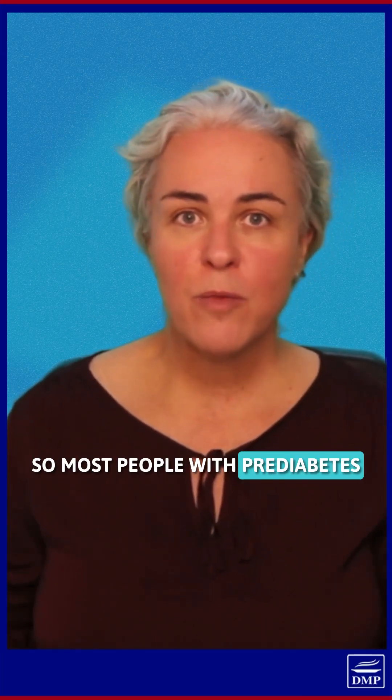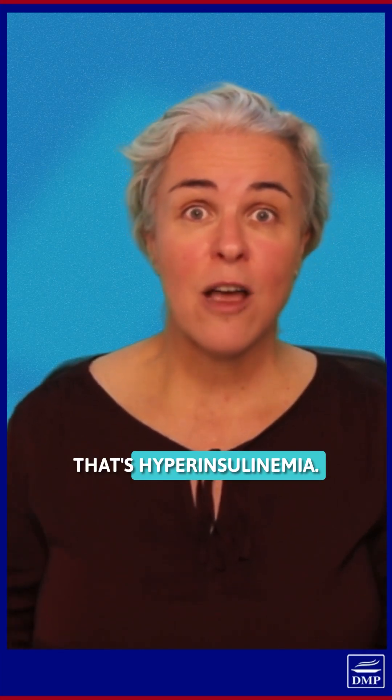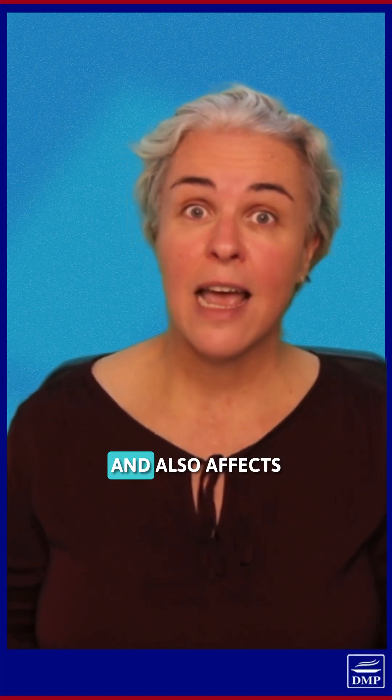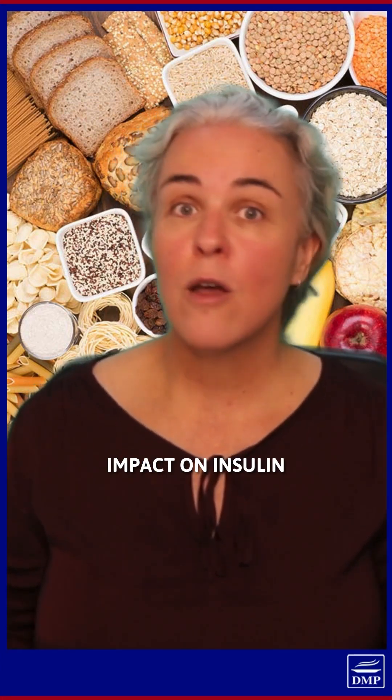Most people with pre-diabetes have high insulin levels circulating through their bloodstream. That's hyperinsulinemia, and this makes insulin resistance worse and also affects your overall metabolism. So by reducing carbohydrate foods, you're not only reducing blood sugar, you're also reducing that insulin circulating in your bloodstream, which both have an impact on insulin resistance and overall metabolism.